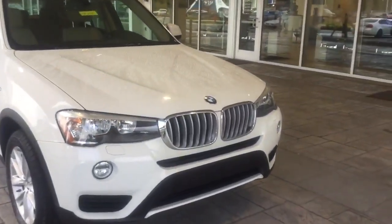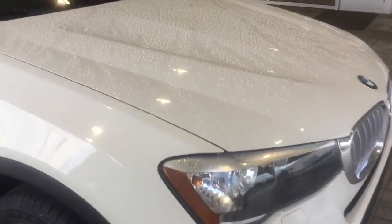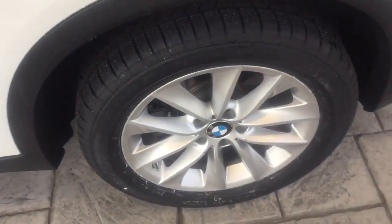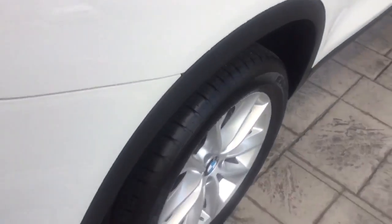As we can see here, we have the gorgeous alpine white exterior with the Venetian beige interior. We have our 18-inch wheels and our panoramic moonroof up top. Get ready to take a closer look inside here just momentarily.